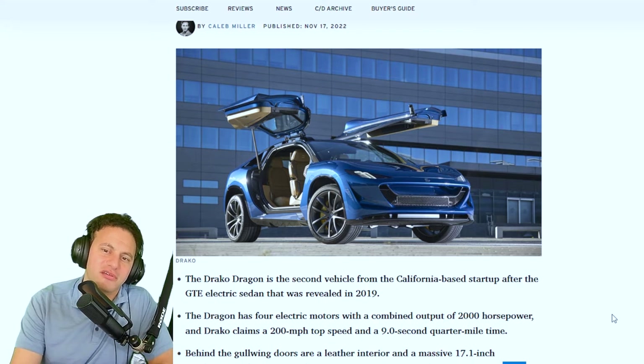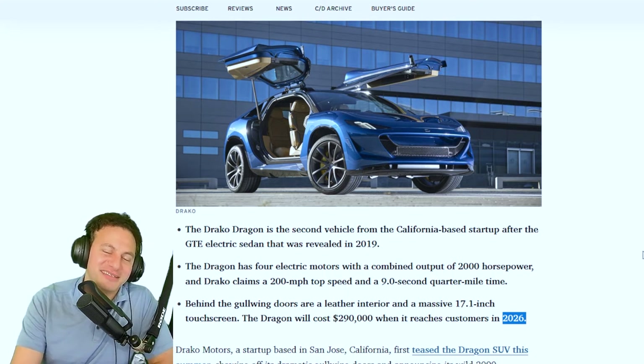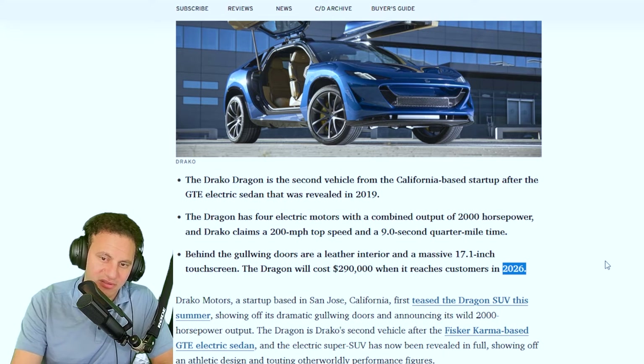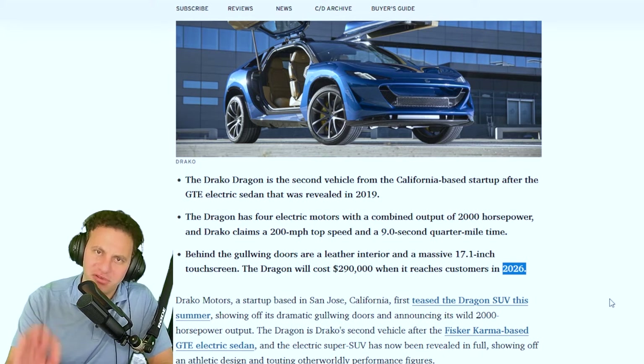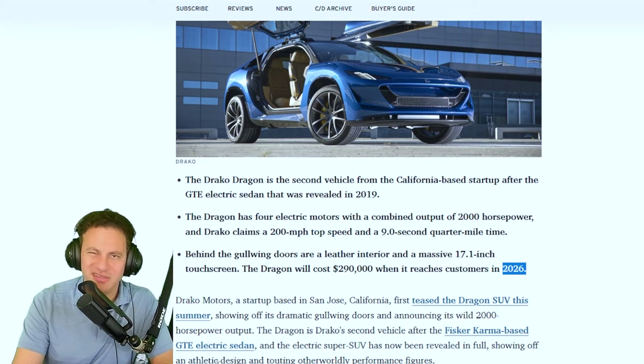It's not ready yet — it'll be ready in about four more years. The Draco Motor startup is based in San Jose, California. They showed off the Dragon this summer with dramatic gold wing doors and announced its wild 2,000 horsepower output. The Dragon is Draco's second vehicle, after the Fisker Karma-based GTE electric sedan, so that's the company we're dealing with here.